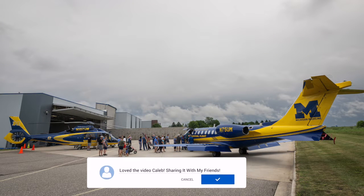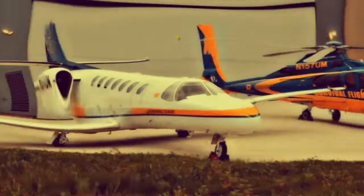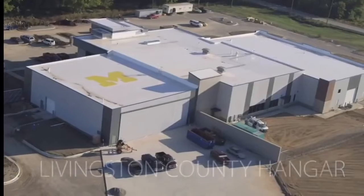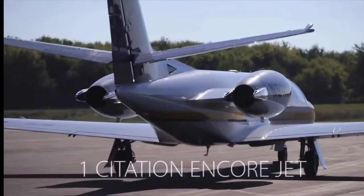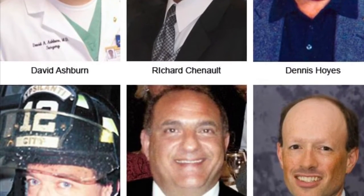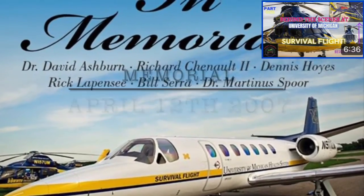One of the most beautiful things here today had to be this Lear 75 of Survival Flight. They also operated a single Cessna Citation Encore jet from 1998, but unfortunately in 2007, its life flying for Survival Flight was unexpectedly cut short. While going out on a routine procurement flight to pick up lungs for a transplant recipient, the jet crashed into Lake Michigan, and all six men on board lost their lives — the only fatal crash in Survival Flight history.